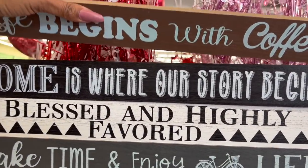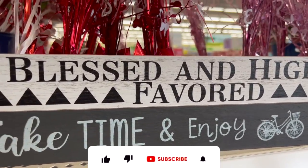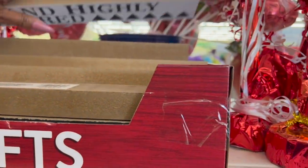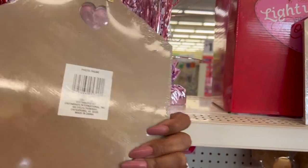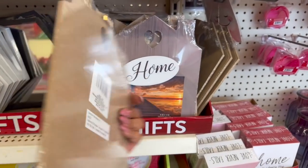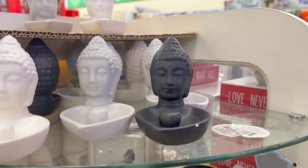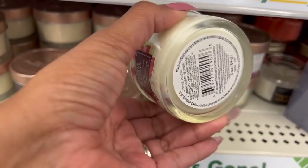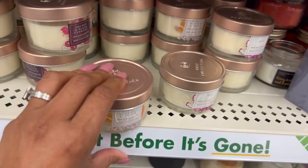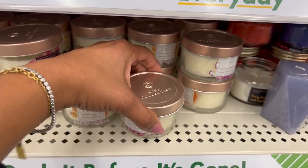These are back — I remember they had these last year. 'Life begins with coffee,' 'Home is where our story begins,' 'Blessed and highly favored,' 'Take time and enjoy life.' So they're definitely coming back — lots to pick from. And then they have these little photo frames: 'Home,' 'Family,' and 'Love.' These are really nice. In the Valentine's Day section, the ceramic incense holders in white, gray, and black. And here are candles by the Rose Collection — Rainbriar single wick: orchid in black currant, iris, and honey blossom and amber. Really pretty jar — looks kind of costly. You could put it in a beauty basket for Mother's Day.